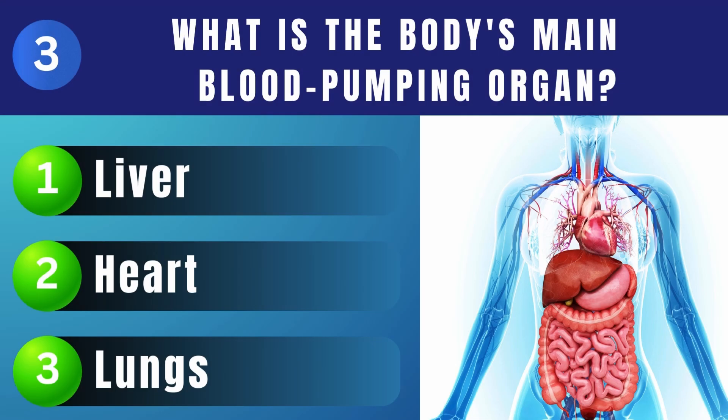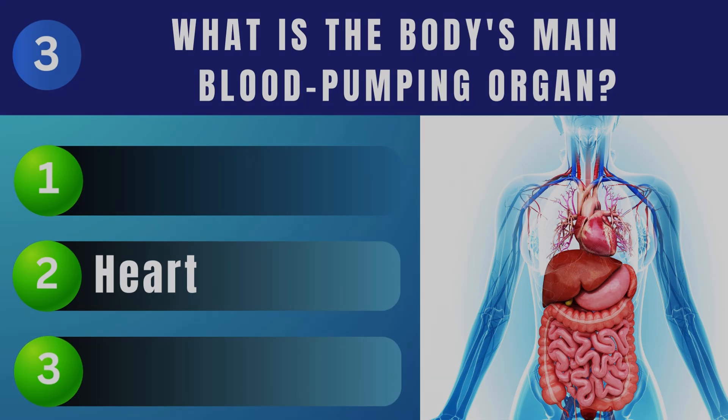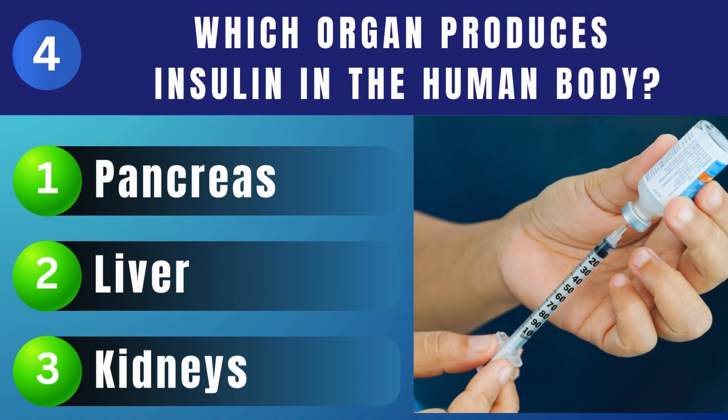What is the body's main blood-pumping organ? Heart. Which organ produces insulin in the human body? Pancreas.